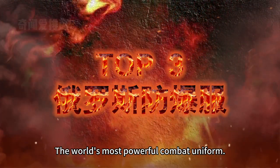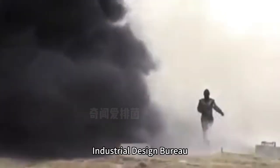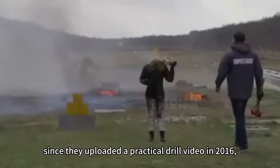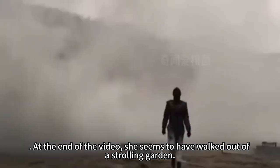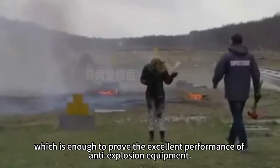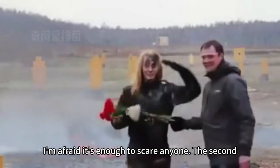The 3rd most powerful combat uniform: the Russian explosion-proof suit, designed by the Sneetishmash Industrial Design Bureau. When facing countless landmines you might experience immense fear, but this explosion-proof equipment seems to make that fear insignificant. Since a practical drill video was uploaded in 2016, there is no doubt the equipment is real. In the video, a woman calmly puts on the anti-explosion equipment and walks through an area where landmines are concentrated. Landmines continue to explode around her, but she moves forward without fear and walks out as if strolling through a garden. In a later interview, she confirmed that no part of her body was injured — proving the excellent performance of the anti-explosion equipment.